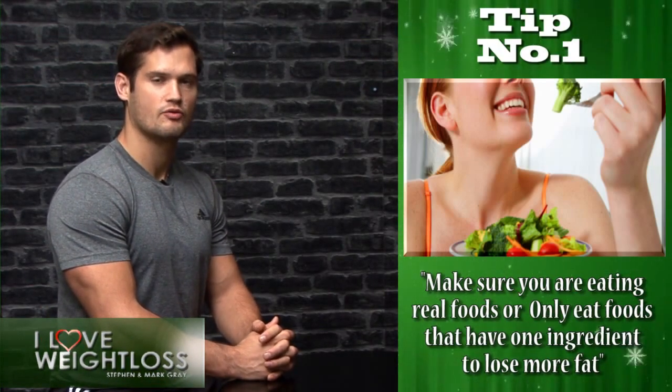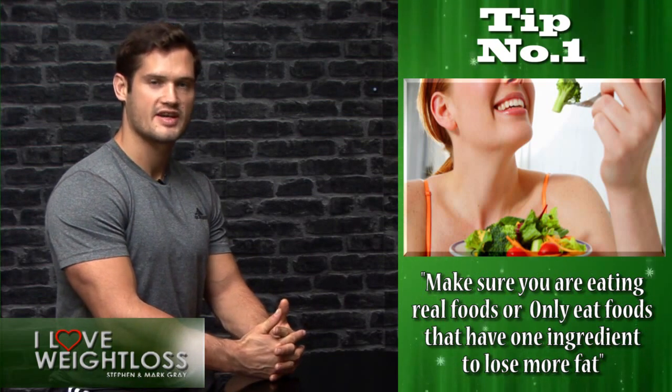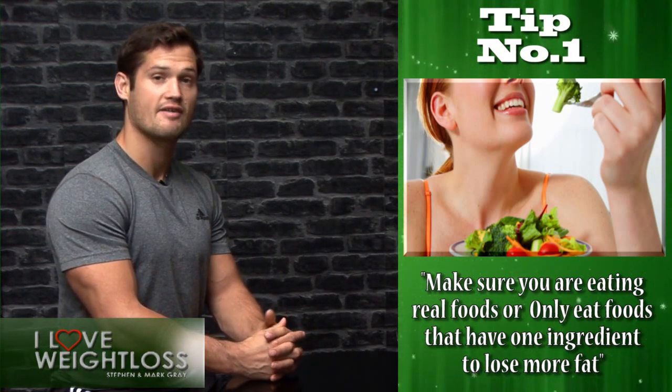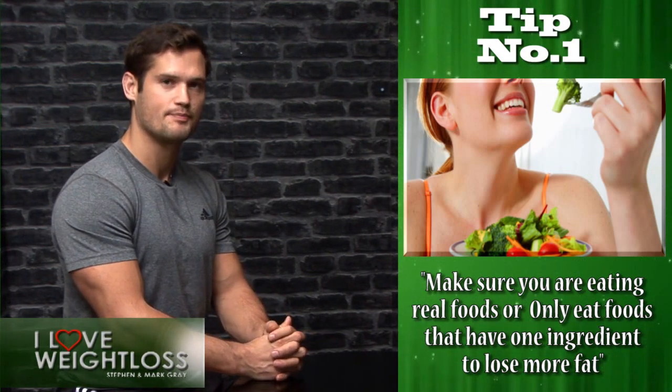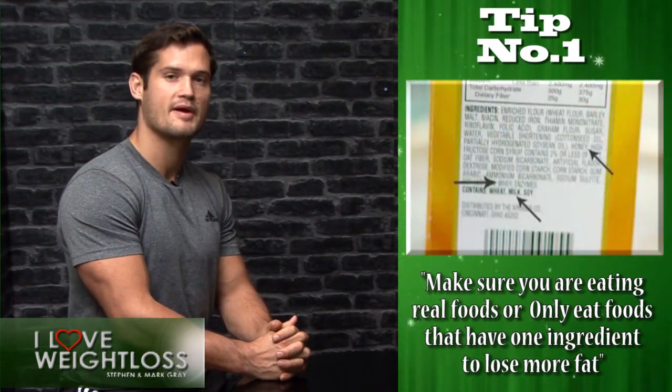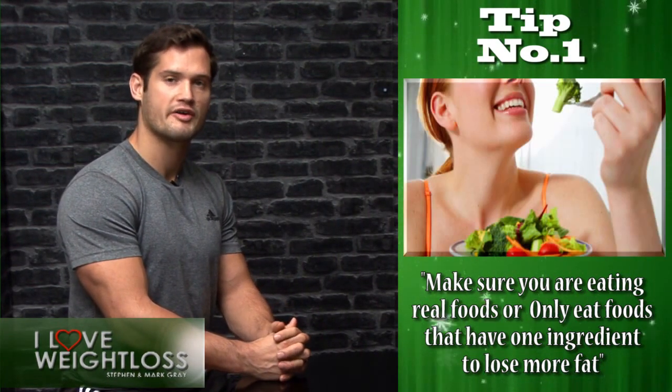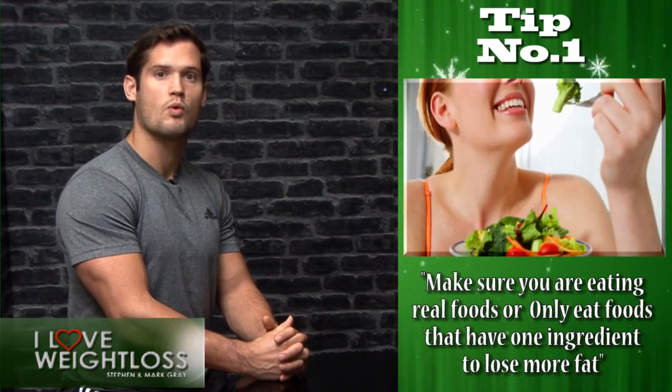Tip number one is to make sure you are eating real food. What I mean by that is you want to be trying to only eat foods that have one ingredient. Processed foods, if you look on the back of the packaging, they'll have a gazillion different ingredients. If you're eating naturally occurring foods, they'll actually only have one ingredient.